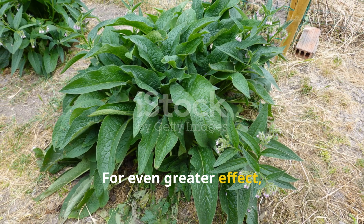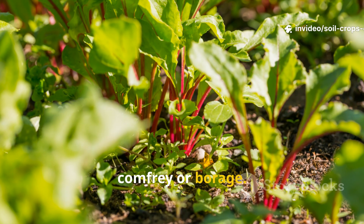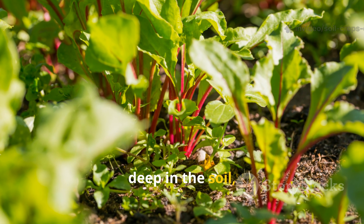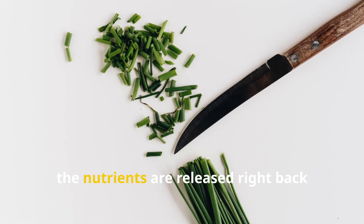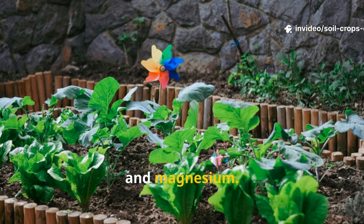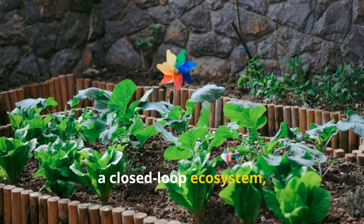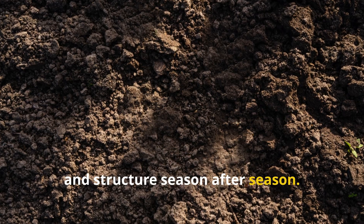For even greater effect, you can use dynamic accumulators like comfrey or borage. These plants draw minerals from deep in the soil, concentrating them in their leaves. When you chop and drop those, the nutrients are released right back into the topsoil, enriching it with calcium, potassium, and magnesium. Over time, this practice transforms your garden into a closed-loop ecosystem, reducing labor while improving fertility and structure season after season.